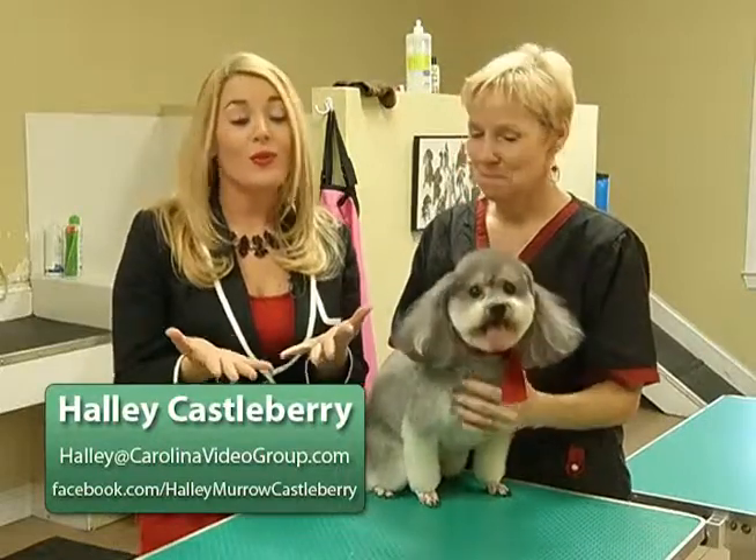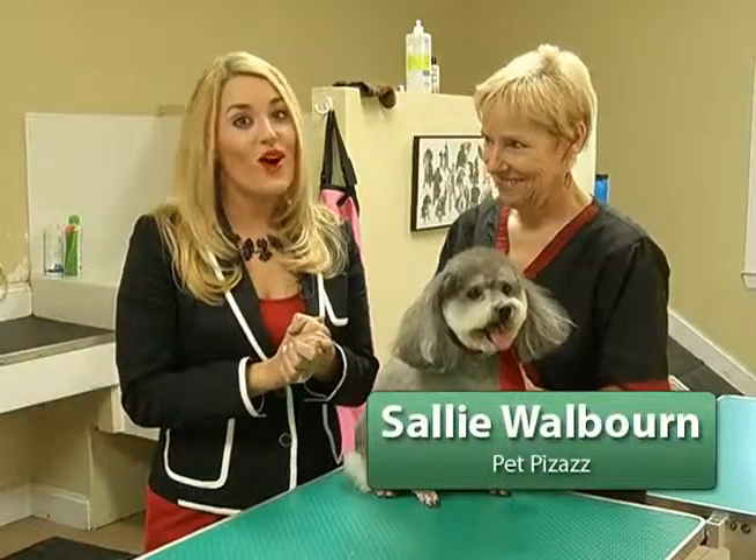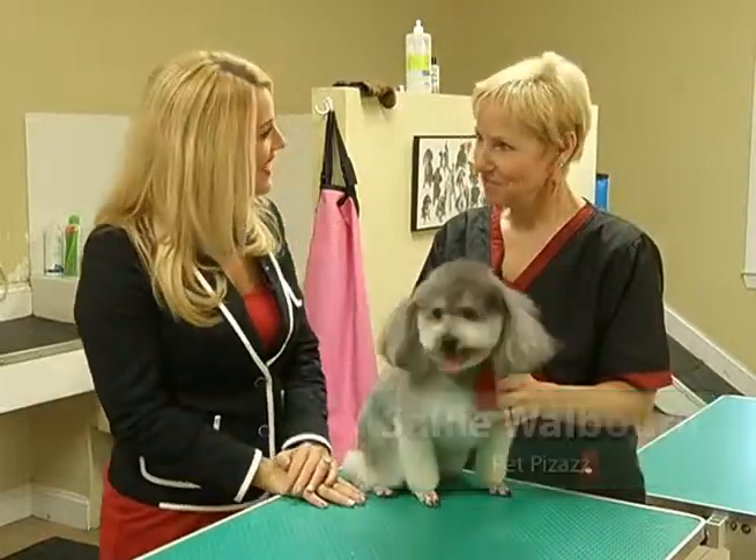If you're one of those people who prefer to groom your own dog, Sally can actually teach you all of the steps right here at Pet Pizzazz in Conway. Sally, thanks for having us today.